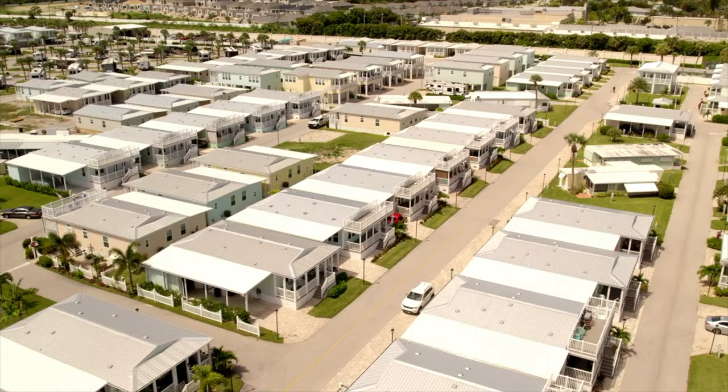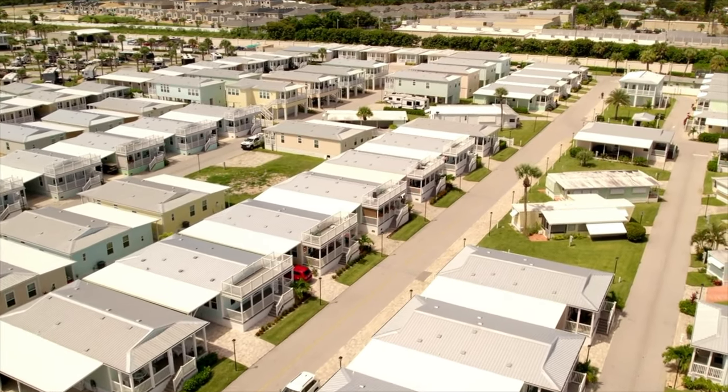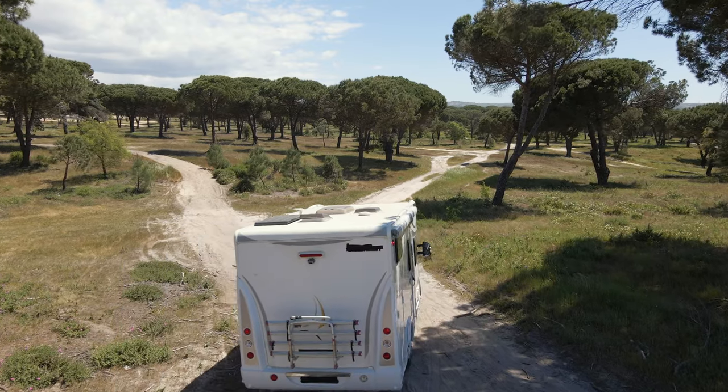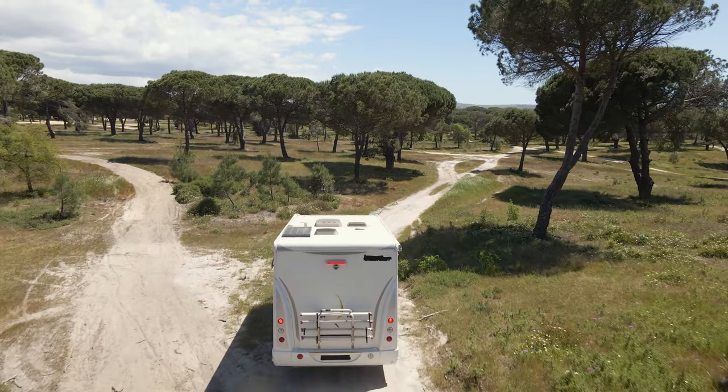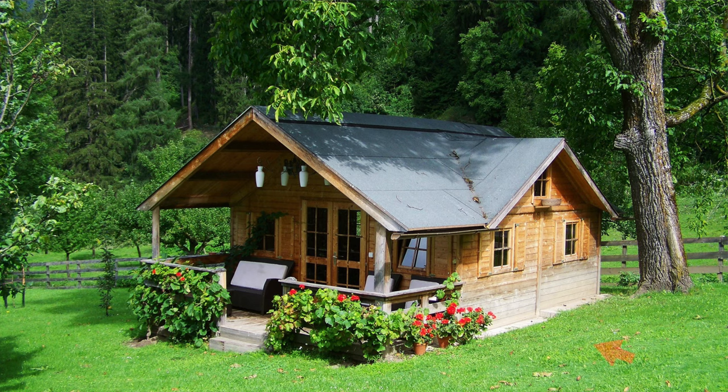Beyond registration, having wheels also determines where you can park. You might think you can park a wheeled tiny home in a mobile home park, but many parks require homes to be on a permanent foundation. If your tiny home stays fully mobile, you typically can't stay in any given mobile home park for more than 45 days. If you want a permanent residence, you're better off placing your tiny home on a permanent foundation — it's much easier to qualify as an actual residence and you won't have to keep moving it.